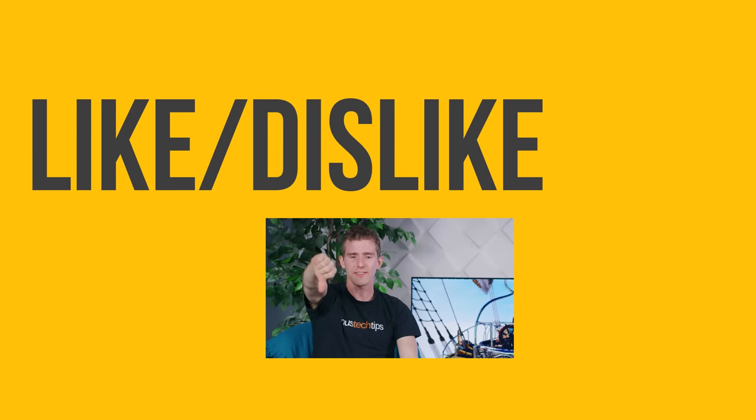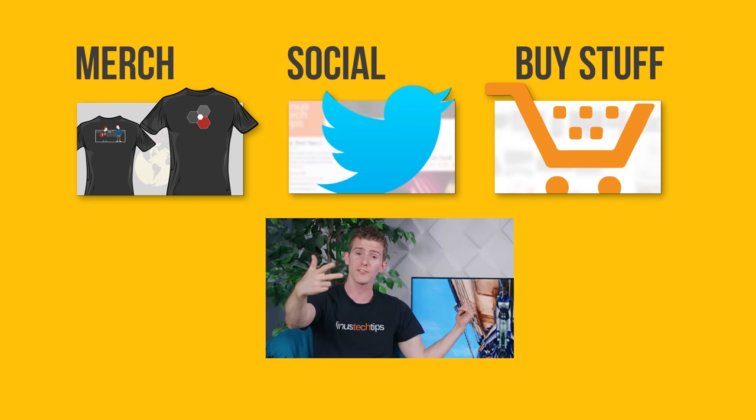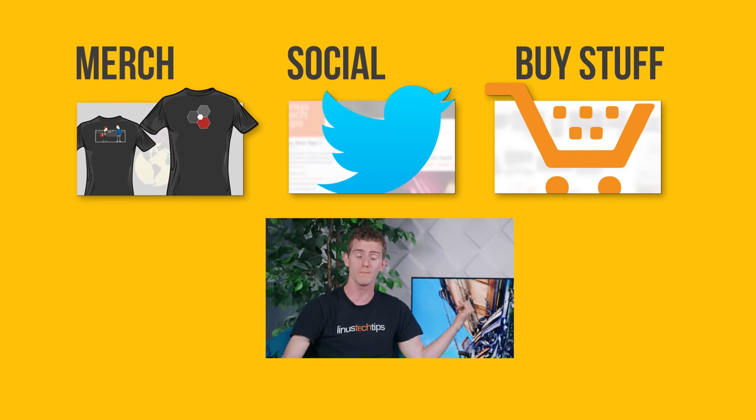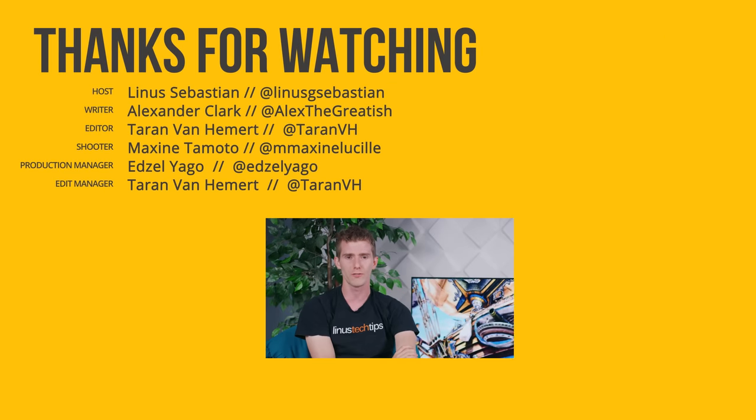Thanks for watching guys. If you disliked this video you can hit that button, but if you liked it, hit like, get subscribed, and consider checking out where to buy the stuff we featured at the link in the video description. While you're down there, check out our merch store which has cool shirts like this one, and our community forum.